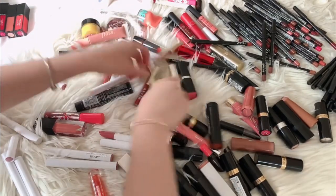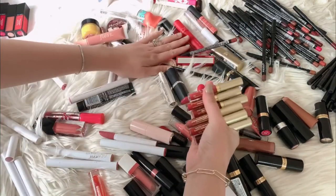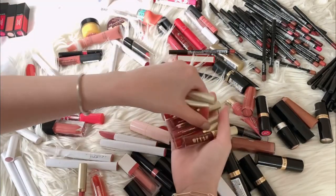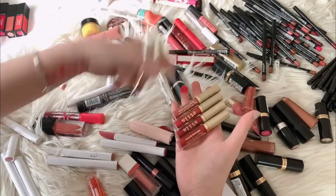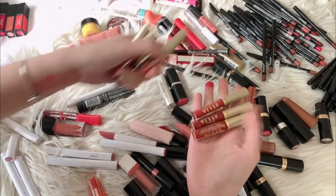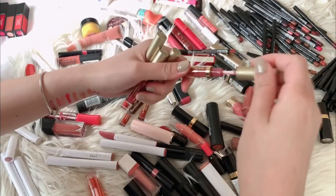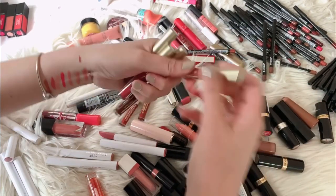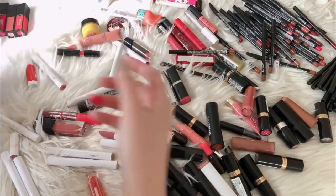And then Stila — I got eight pieces here but I don't really use most of them. I will only keep the lighter colors because I don't think I will use the red ones. I'll keep this one and the lightest and darkest, and these three I will give away. I'll try to swatch this one — not bad, but I still find it too dark, so I will give these four away. Then I have another NYX — this will stay.